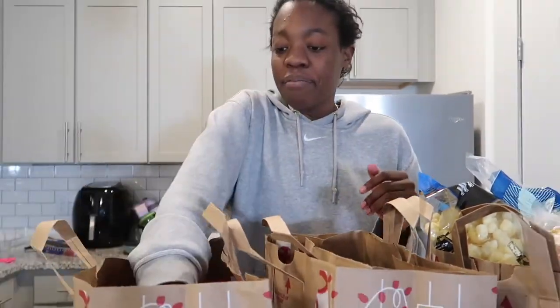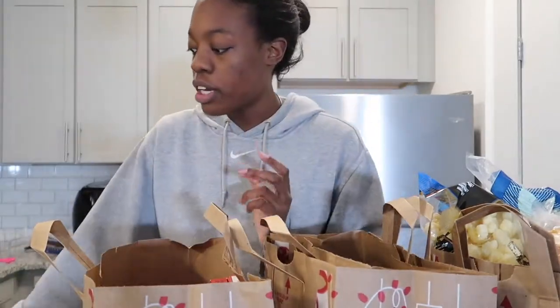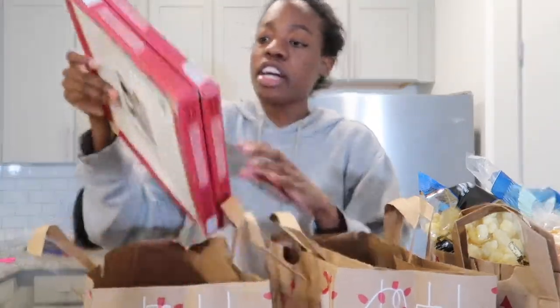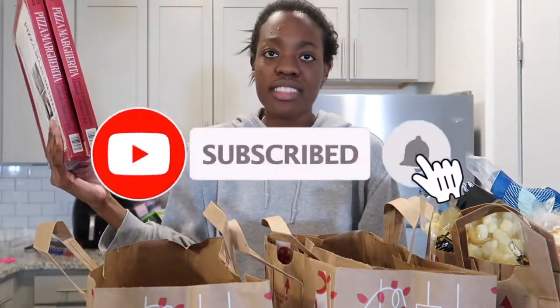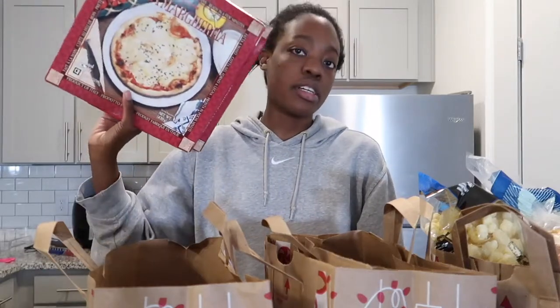We have some turkey meatballs — I'm gonna put those in some spaghetti. I got these dark chocolate almond butter cups, and I plan on doing a Trader Joe's taste test, so look out for that. I also got two of these Trader Giotto's margarita pizzas.